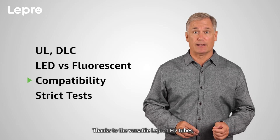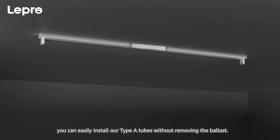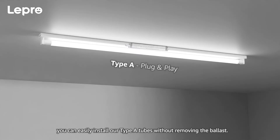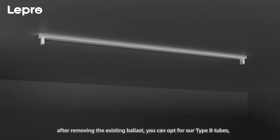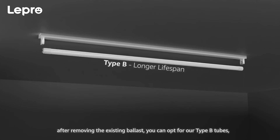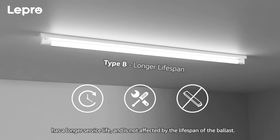Thanks to the versatile Lepro LED tubes, compatible with most instant-start ballasts, you can easily install our Type-A tubes without removing the ballast. If you have installation experience after removing the existing ballast, you can opt for our Type-B tubes, which is simple to operate, has a longer service life, and is not affected by the lifespan of the ballast.